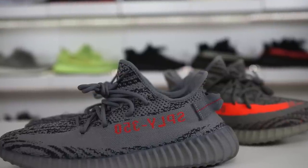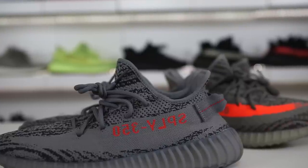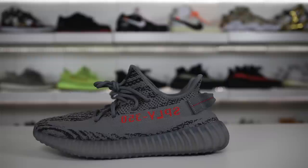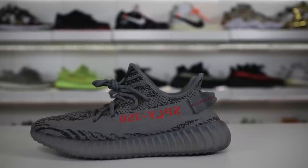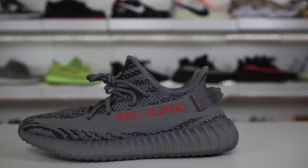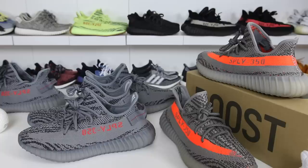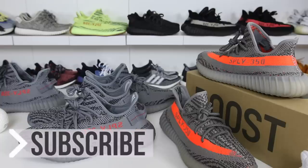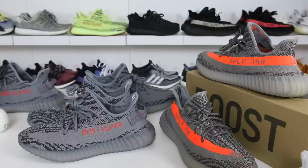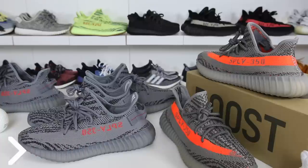Alright, so weigh in in the comments — let me know your final thoughts on the Yeezy Boost 350 V2 Beluga 2.0. I personally think they're great. I love this colorway and I personally don't mind the larger scale release. I know the trends are changing and the dad shoe thing is getting in right now, but I'm not about that dad shoe vibe — I'm going to stick with my V2s. Thank you guys for watching. If you're new to the channel, hit that subscribe button and the notification bell. Thumbs up the video if you appreciated it, and leave some more feedback in the comment section. Thanks again, have a good one. Peace guys.